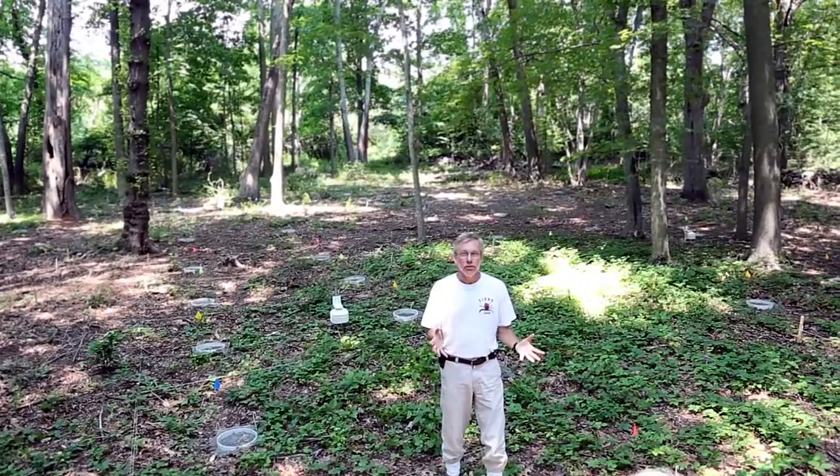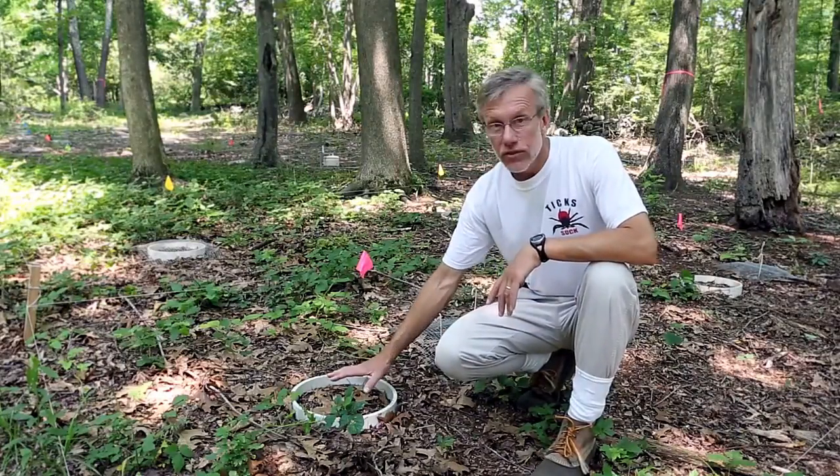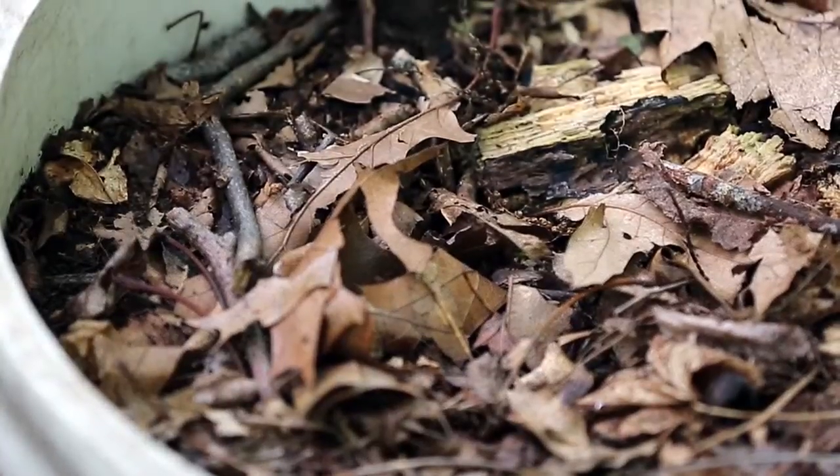Let me give you a little look around. The core of the facility are these little arenas. They're one foot in diameter and they contain leaf litter, so they simulate the exact habitat that these deer ticks thrive in.